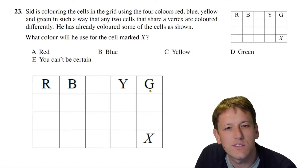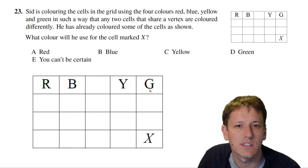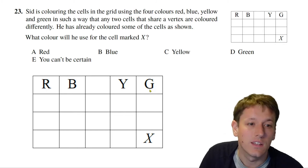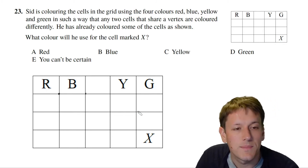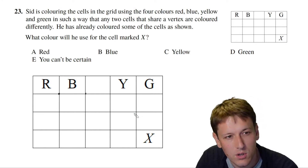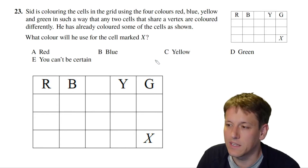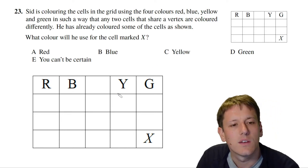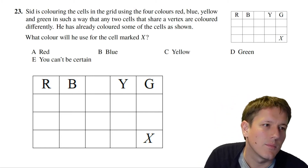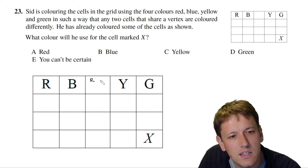In question 23, Sid is colouring cells in a grid using four colours — red, blue, yellow, and green — such that any two cells sharing a vertex are coloured differently. He's already coloured some cells as shown. What colour must the cell marked X be: red, blue, yellow, green, or can't we be sure?